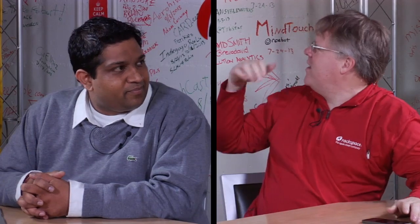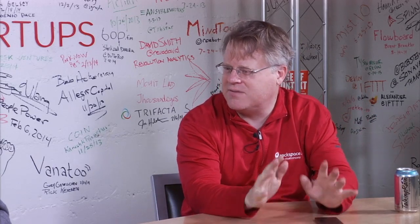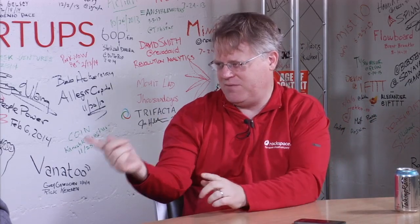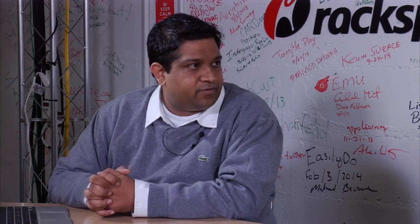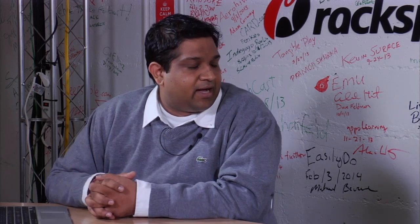I've had New Relic in here and other performance monitoring systems. Why do I need AppDynamics? Who needs you? If you have a business-critical, mission-critical application, you need us. The key thing where we're different from New Relic is we're very enterprise-focused.